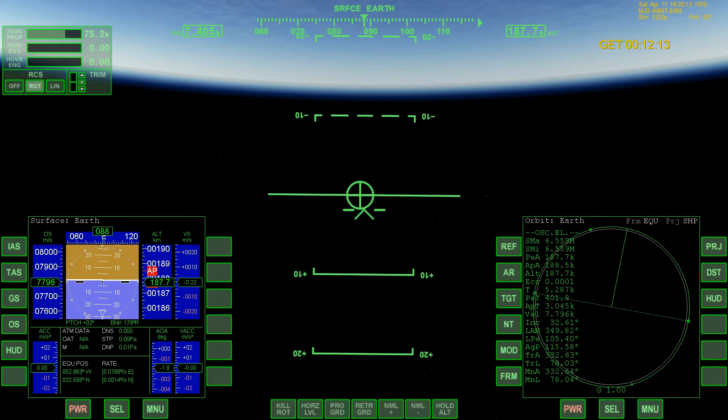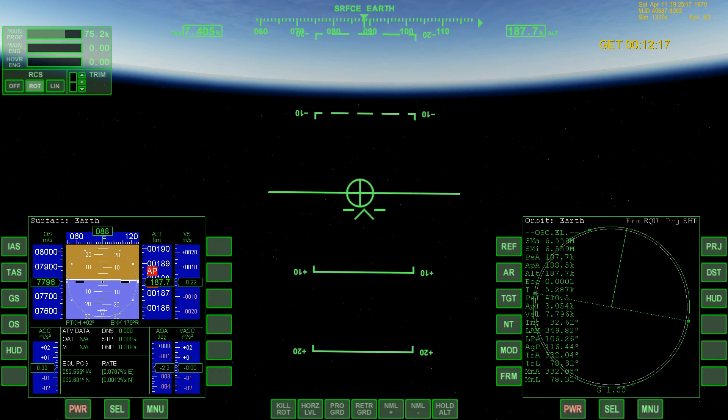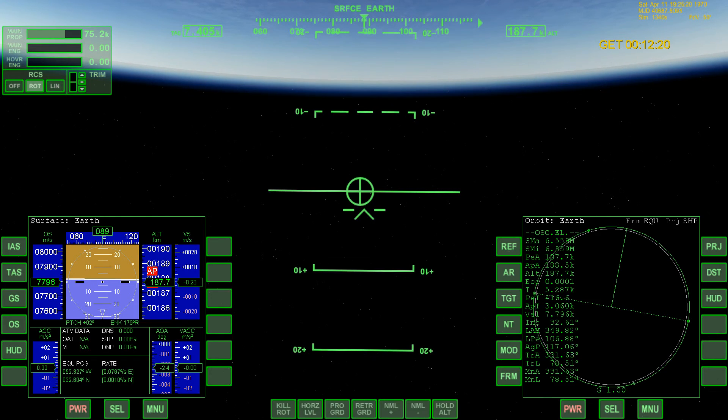Apollo 13, Houston — you have a go orbit, all sources, and the booster is safe. Go orbit and the booster is safe. Thank you, Joe. Don't mention it.